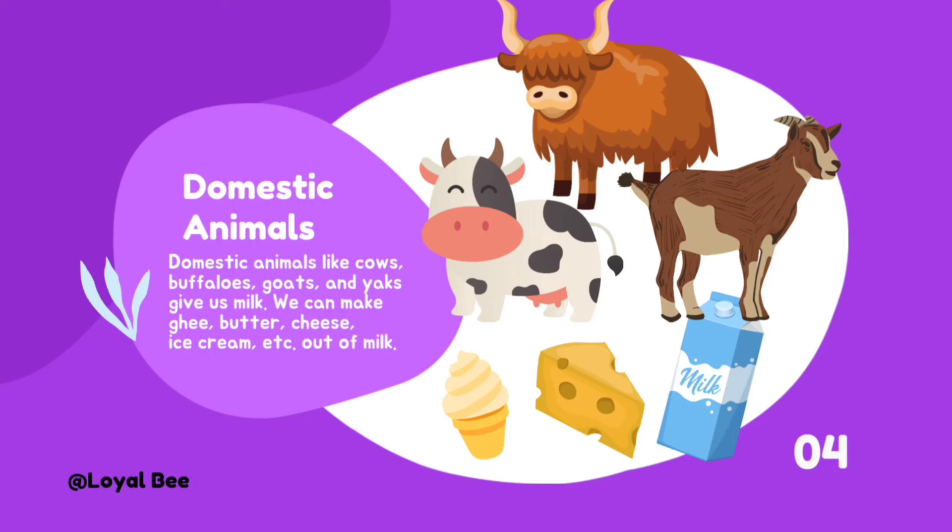Domestic animals like cows, buffaloes, goats, and yaks give us milk. We can make ghee, butter, cheese, ice cream, and more out of milk.